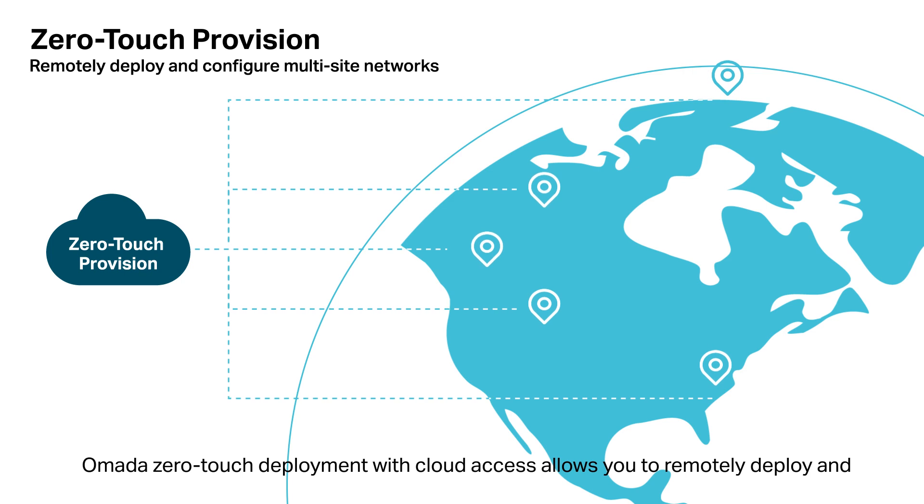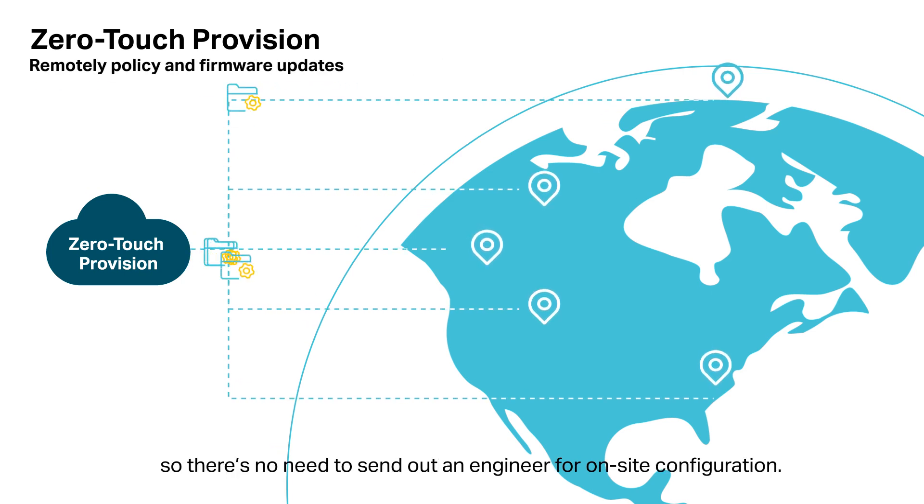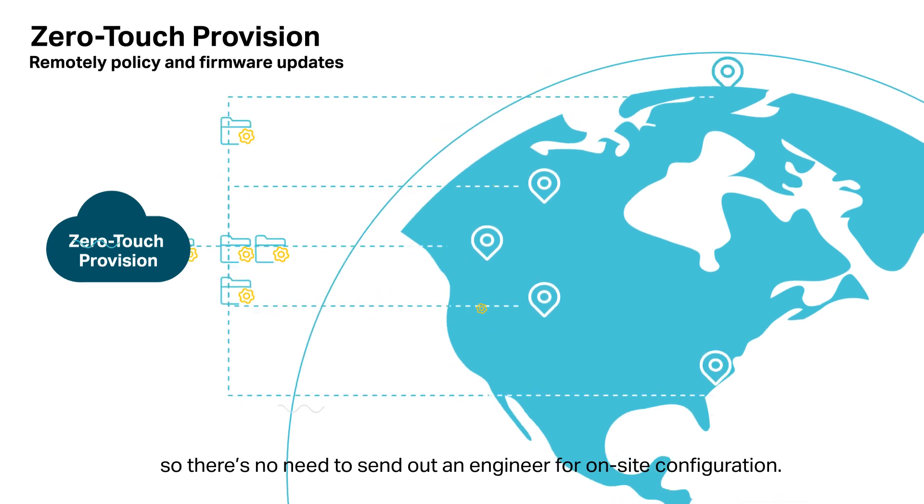Omada's zero-touch deployment with cloud access allows you to remotely deploy and configure multi-site networks, so there's no need to send out an engineer for on-site configuration.